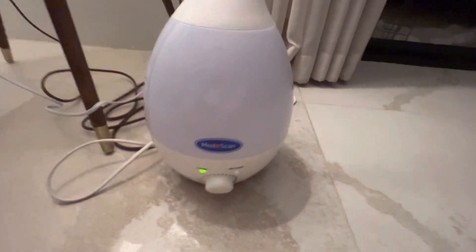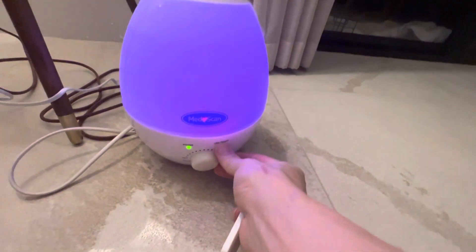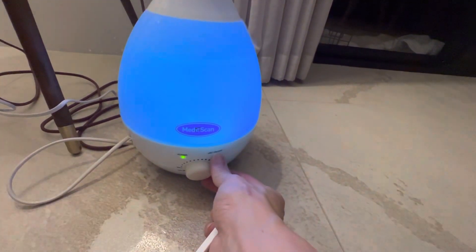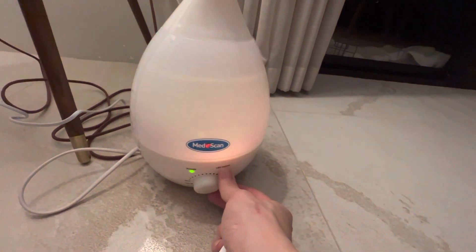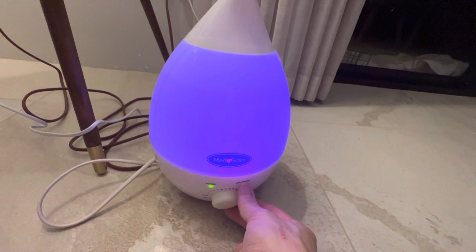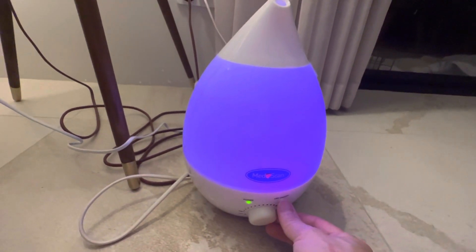I'm going to turn off the YokiCon and plug in the MedScan so you can see what it looks like. The MedScan you can get at pharmacies, whereas the YokiCon you cannot — that's from Amazon. You can see the mist coming out from the MedScan. You can turn on the LED — it's got a nice light and you can change the color. That's more of a novelty thing, but the kids like it. I'm going to set this one up in one of the kids' rooms to keep the air nice and moist.